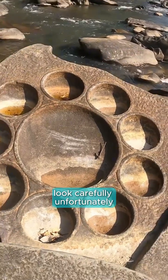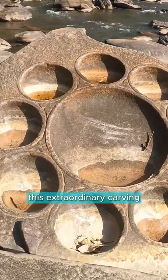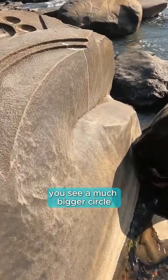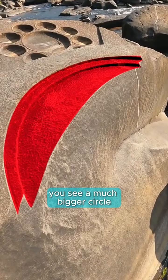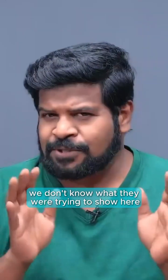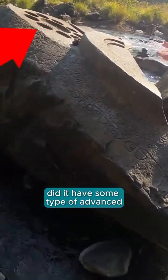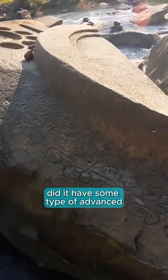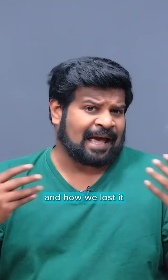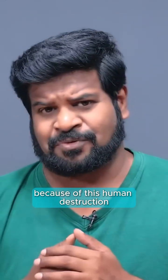Look carefully. People have tried to destroy this extraordinary carving. In fact, if you see next to it, there is a much bigger circle and it has been completely hacked off. We don't know what they were trying to show here. Did it have some type of advanced scientific information? And have we lost it because of this human destruction?